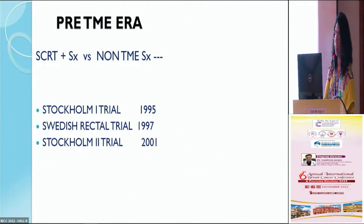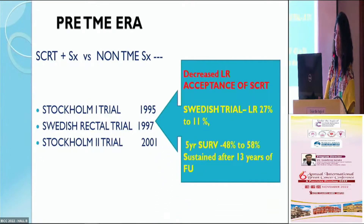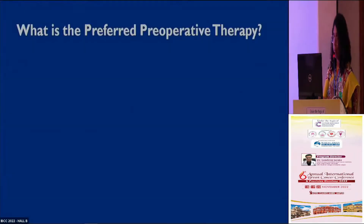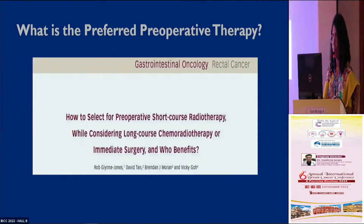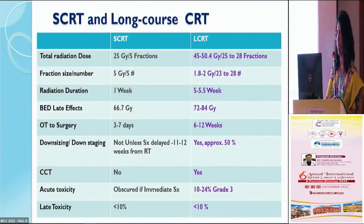There have been several short course radiation trials in both the pre-TME and post-TME eras, and short course radiation therapy has been accepted as a valid method of treatment. So even now we are at that crossroad — what is the best mode of treatment, or rather what is the preferred mode of radiation therapy?